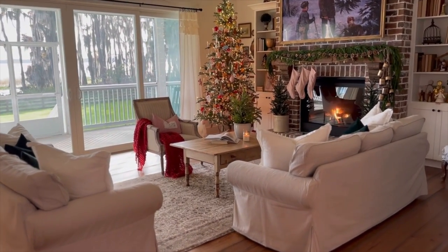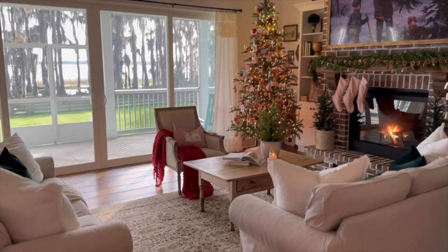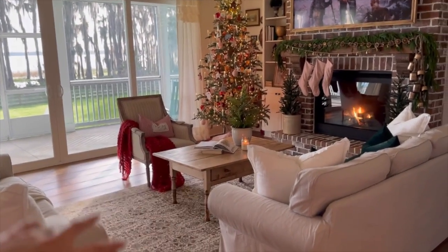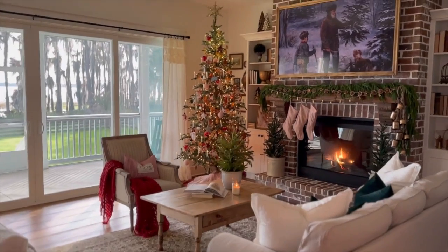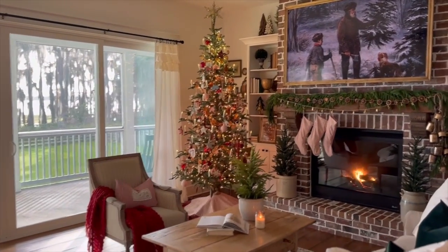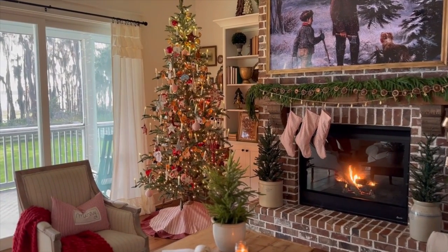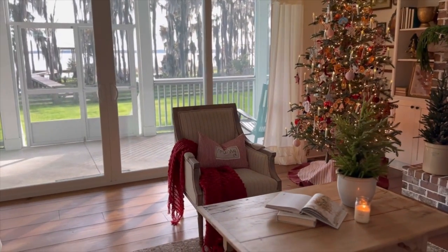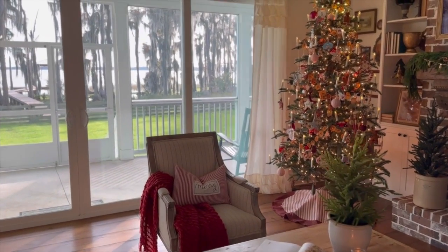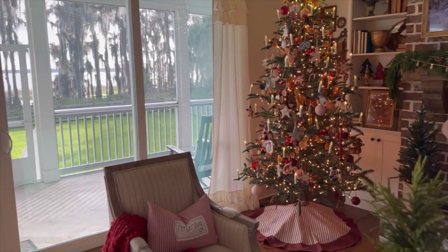Here's the living room. We have to kind of rearrange the furniture at Christmas time — usually we have the couches parallel, but for Christmas we have to make space for the tree and I don't want the tree to be blocked. So this is how we have it set up this time of year. I will show y'all the view of the lake probably at the end of the video.